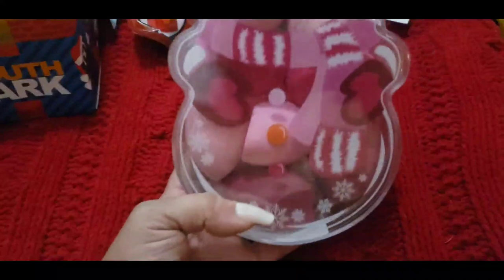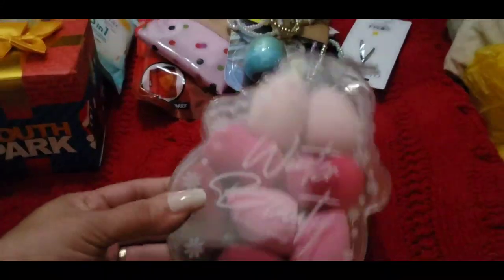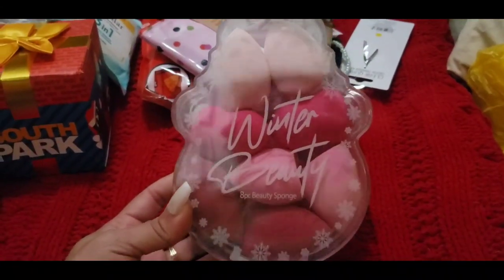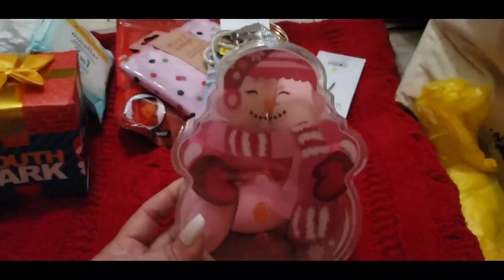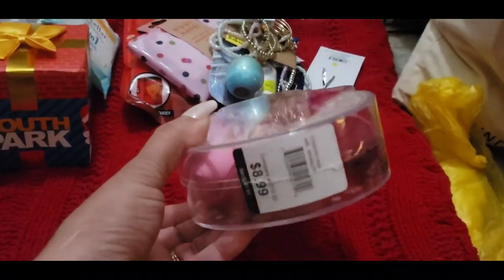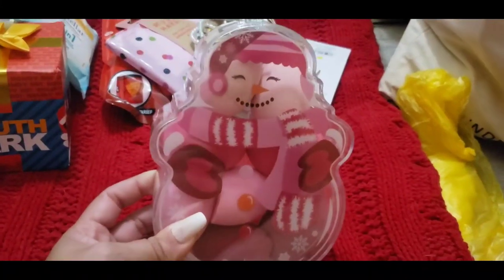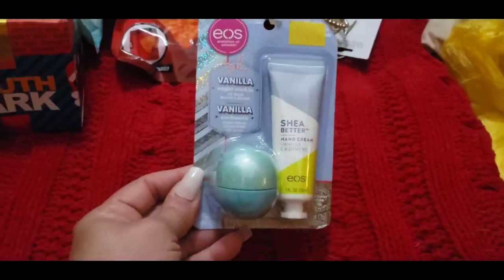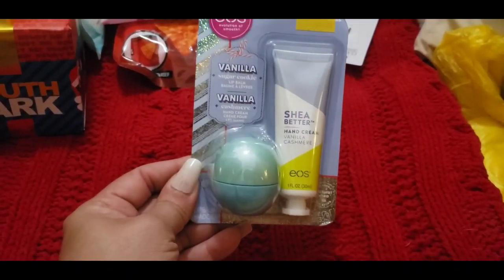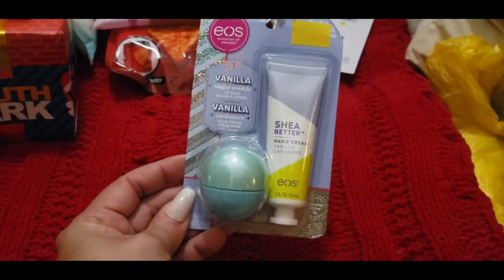She also likes doing her makeup, so I got her this cute set — it comes in this little plastic container and it's a whole bunch of beauty blenders in different shapes. I know she was running out of her beauty blenders so I grabbed that. I believe this was from TJ Maxx. I also grabbed her an EOS little set — you have the hand cream and the bomb, the vanilla scented one.